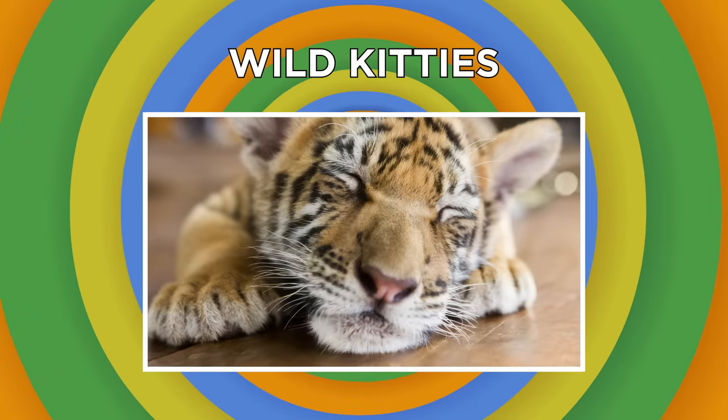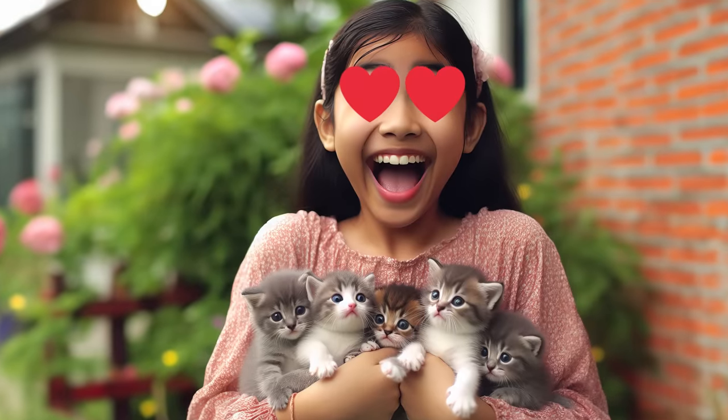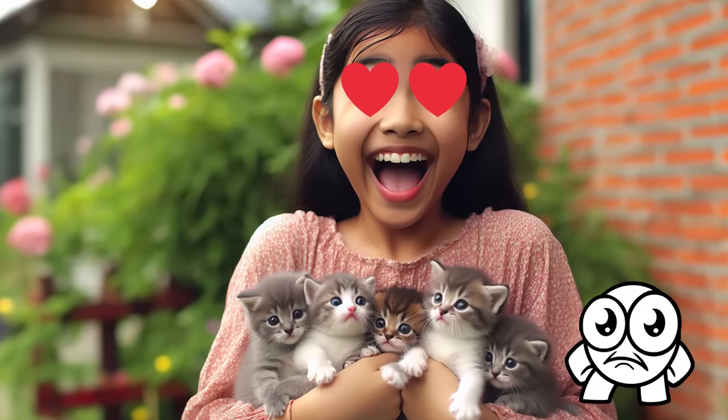Wild kitties! While it's easy to see why dogs are known as man's best friend, it's no secret that humans are obsessed with kittens — and really, who can blame us?